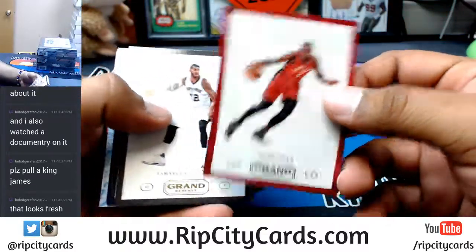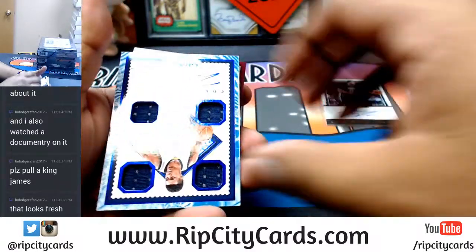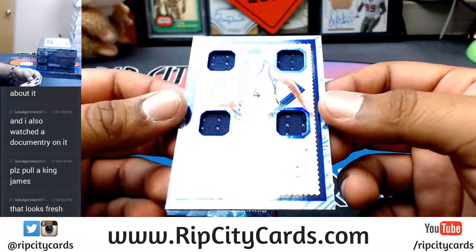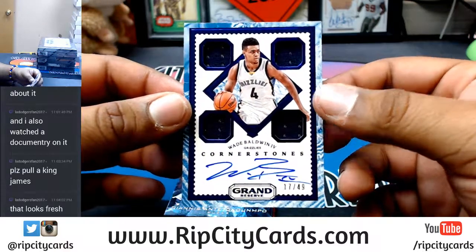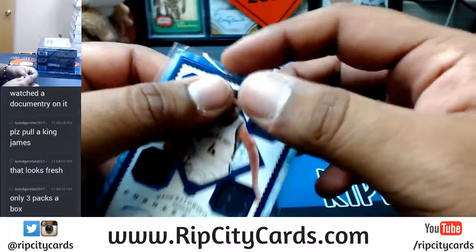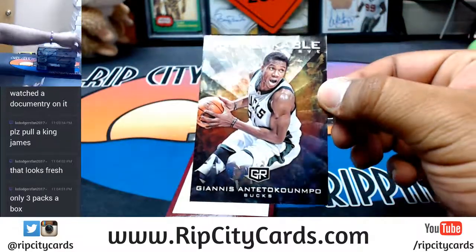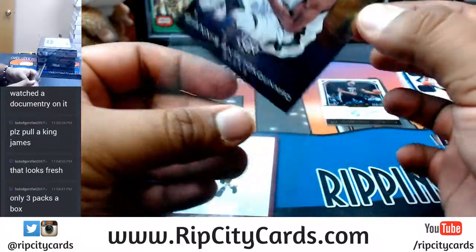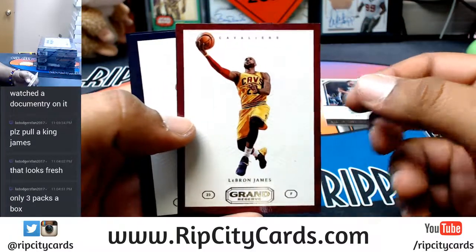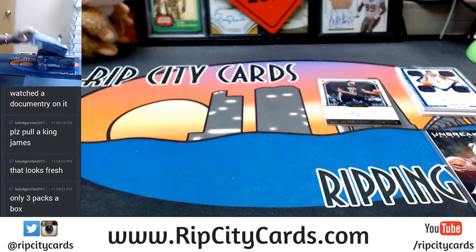Sergei Ibaka, Raptors. LaMarcus Aldridge, Spurs. Rudy Gobert, Jazz. Oh damn — Cornerstones on-card auto game-used patches, 17 of 49, Wade Baldwin the Fourth. Unbreakable insert — Giannis Antetokounmpo of the Bucks. Nice, nice looking stuff here, it's not numbered. Somebody wanted a LeBron James — there you go, LeBron James. DeMarcus Cousins, Jeff Teague. That was the first box, let's do another one.